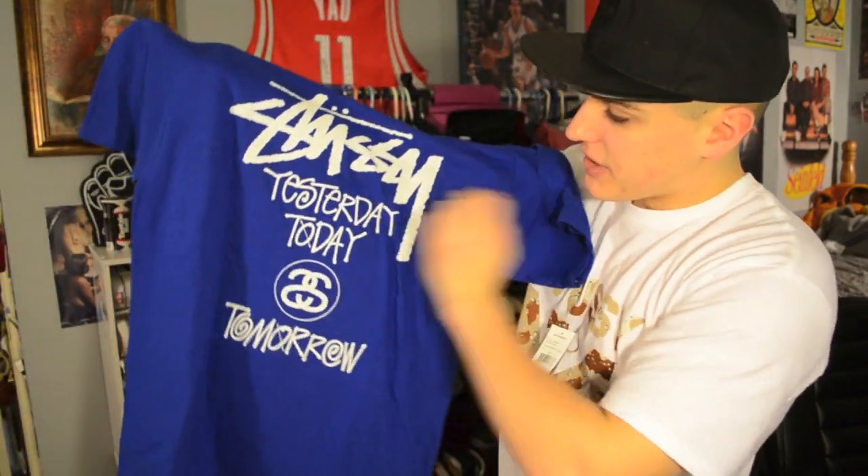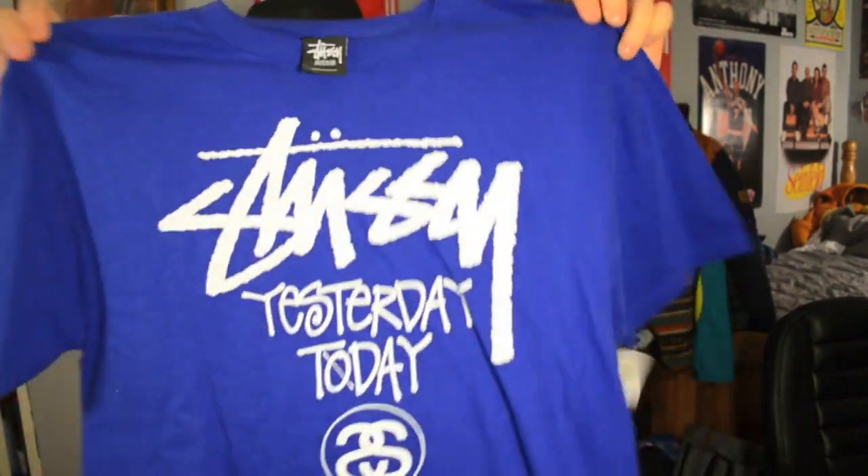This next shirt I picked up from Macy's as well, but it's for my brother. It is this all-blue Stussy tee with white lettering — it says 'yesterday, today, tomorrow' and has the double S's for Stussy. Size medium, and again it was $8. I decided to pick him one up because when do you find Stussy for $8?